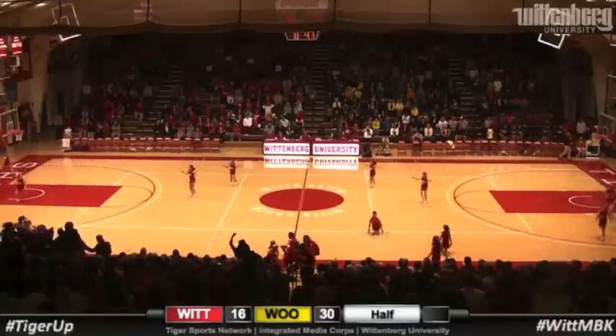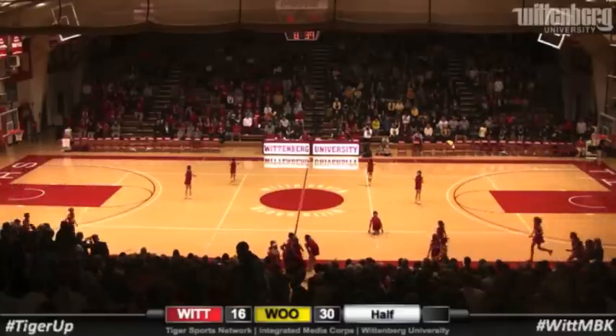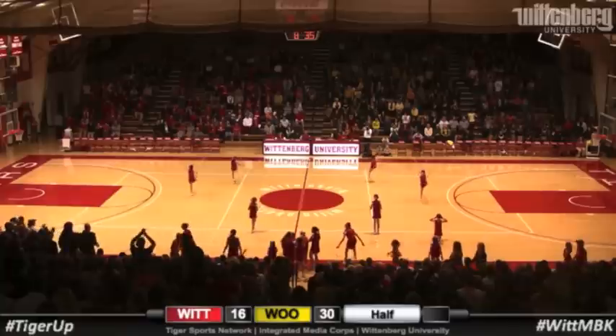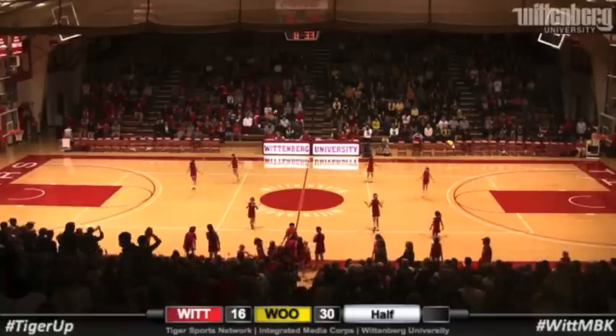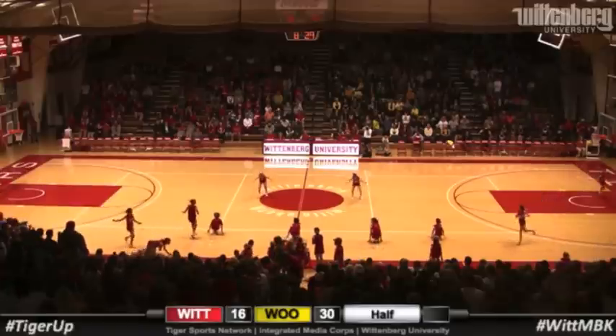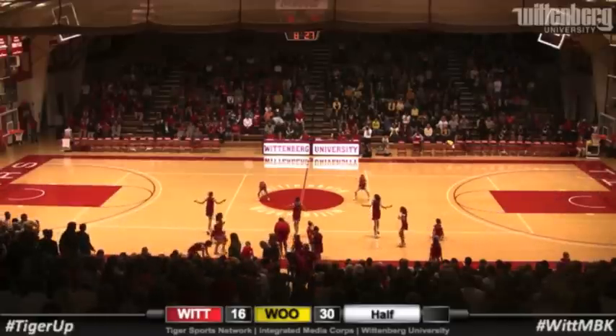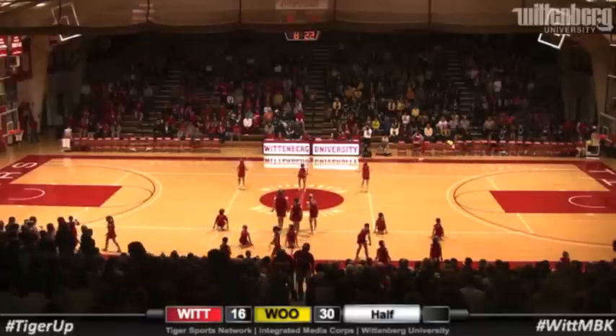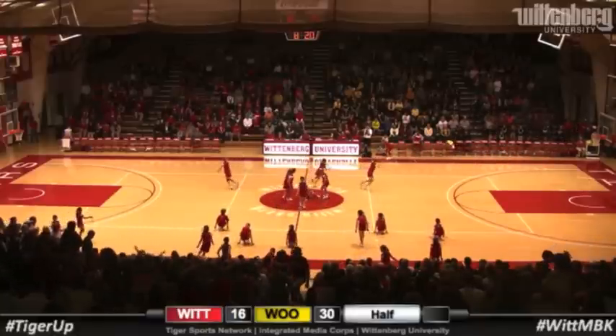During the halftime show, this place is going nuts — it's going wild, they're doing a great job. These ladies are doing a fantastic job. They look like they range from small age up to some higher ages, jumping rope and doing all kinds of different things. I couldn't even jump rope in my day, and these girls are just showing everybody how to do it.